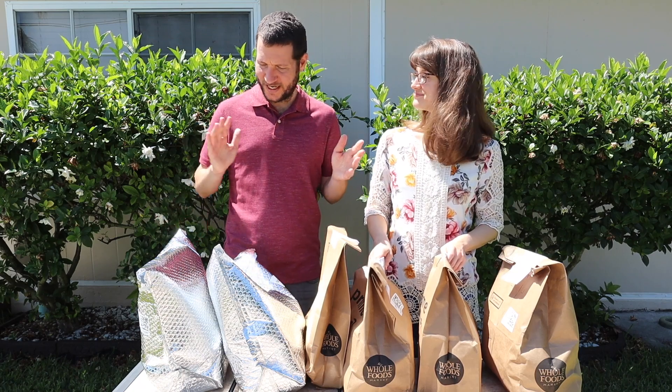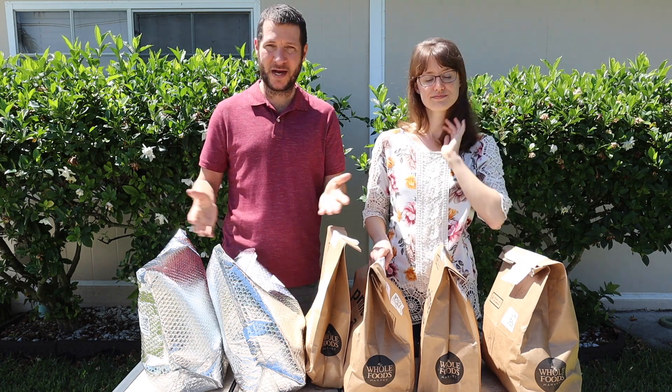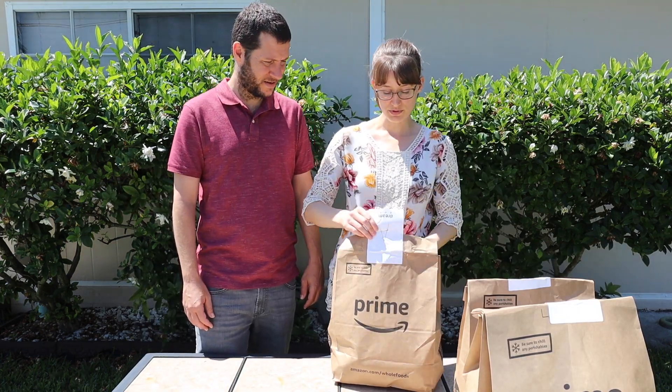Hey guys, welcome back to our channel. Today we just got a grocery delivery from Whole Foods using Amazon Prime and we're going to show you what we got for this week. We got six bags of groceries total. Let's open the first one.